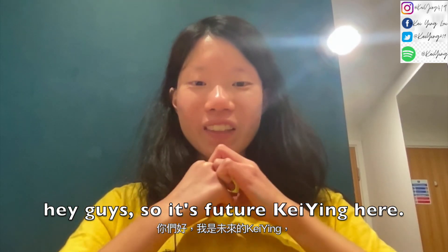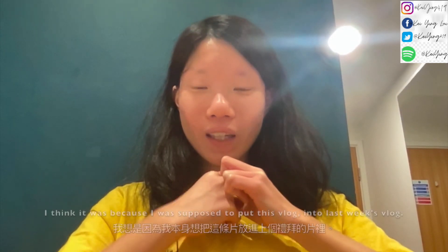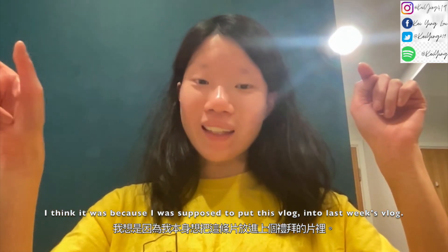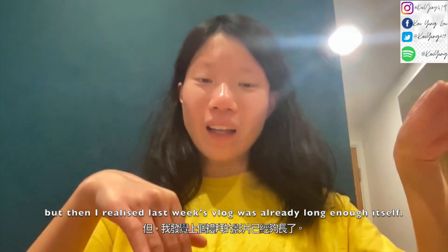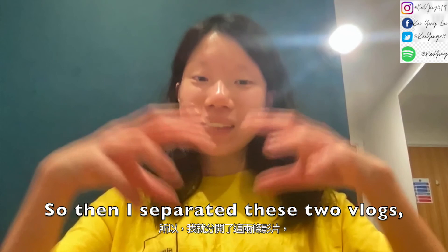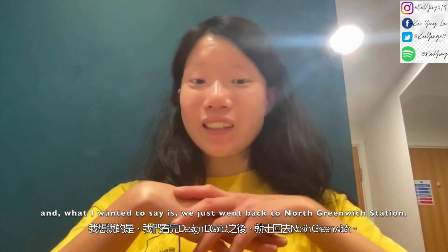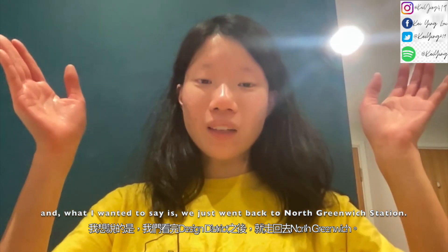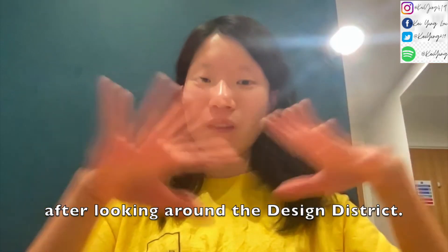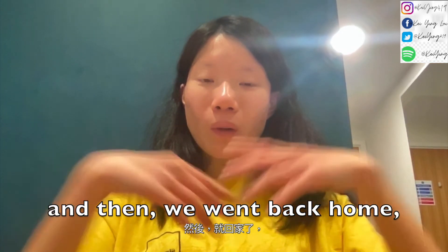So it's future Kayin here. I realized I forgot to end the vlog. I think it was because I was going to put this vlog into last week's vlog, but then I realized last week's vlog was already long enough, so I separated these two vlogs. What I wanted to say is we just went back to North Greenwich Station after looking around the design district, and then we went back home.